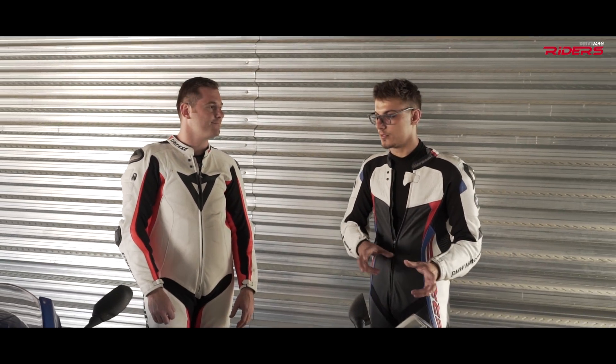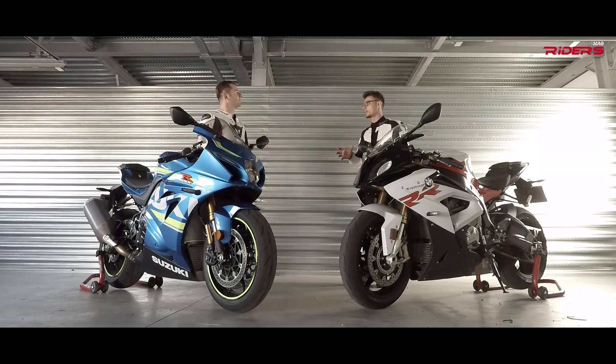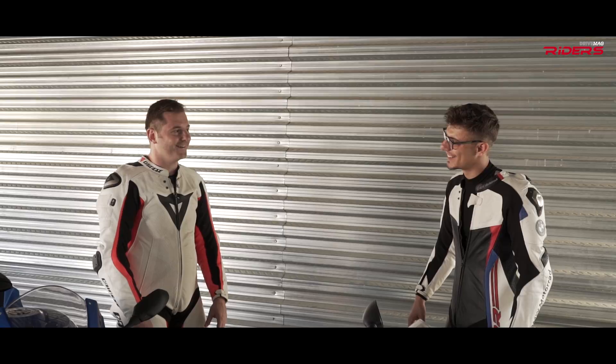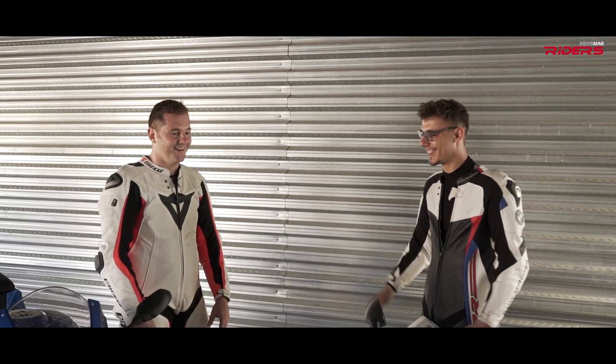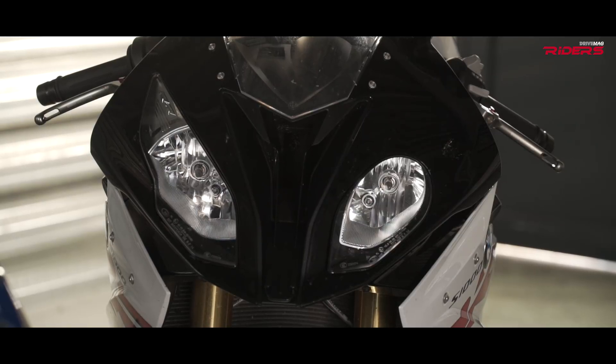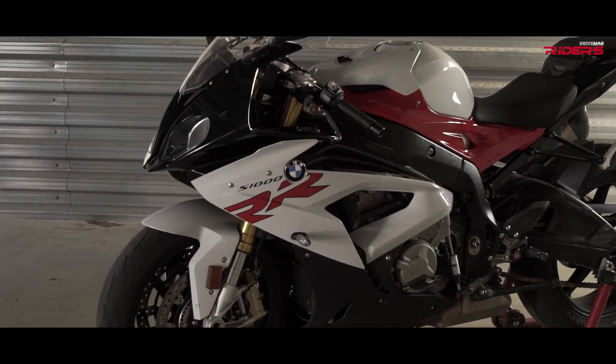I'm wondering what lightweight wheels would do on the new GSX-R — with minor changes I think you could bring its performance to BMW's level. Which bike do you find more beautiful and fit looking? This is very subjective and personal. I was never a big fan of the S1000RR styling — the asymmetrical look is interesting, though you could see it as both good and bad.